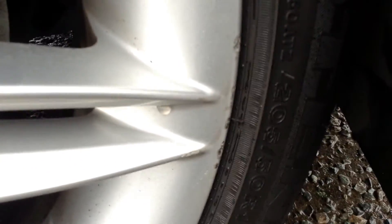Looking at the offside front tyre, taking a good look at the condition — no sign of any scuffs. We've got a bit of curbing on the outside though. As you can see, a bit of curbing there and a bit of a scuff mark as well, so potential refurb.